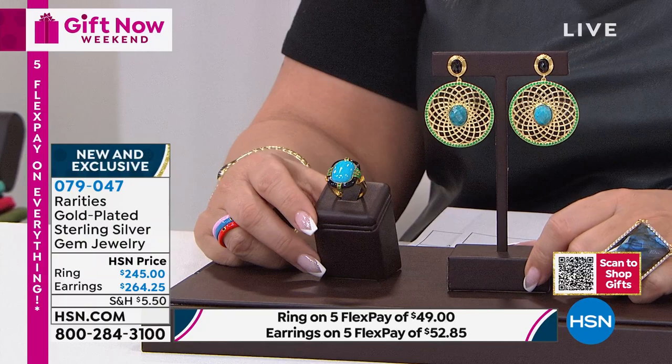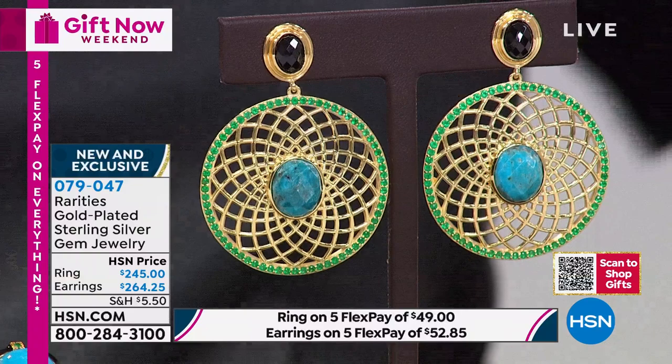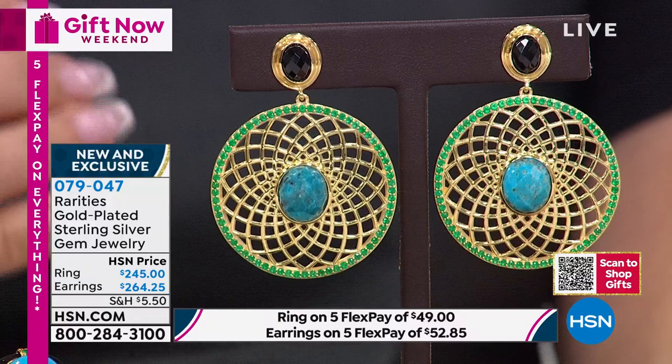I love rarities earrings. I see other show hosts wearing them and I recognize them. This is my goddess earring style - a sunburst goddess. I've been wearing these for a while. They're super light despite being a big, impactful earring. They hang down a little over two inches. I originally did this earring with turquoise and all white topaz and white zircon, and it was beautiful.